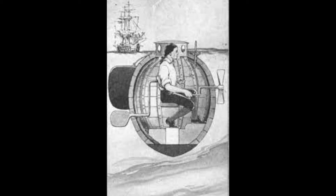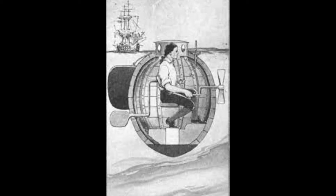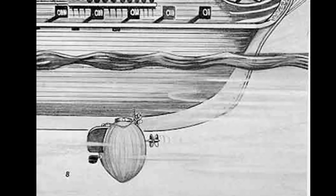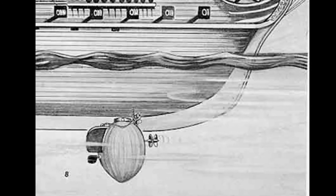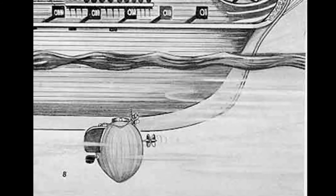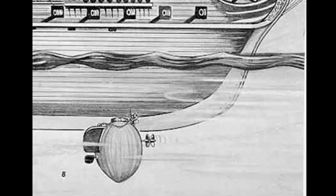Bushnell believed that Ezra tried to screw into the iron hinges which attached the rudder to the ship. Ezra tried again, but with no luck. On his third try, he bounced off the side of the ship and was swept away by the currents. This movement, coupled with the compass getting out of line, disoriented Ezra enough that he could not get back to the ship.